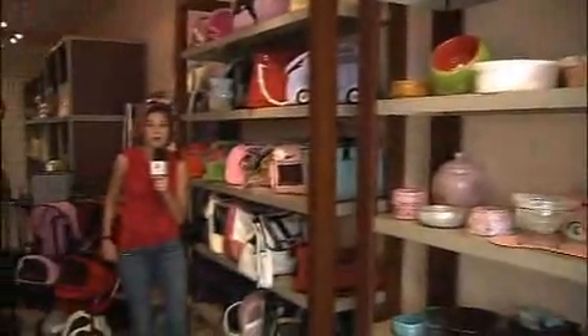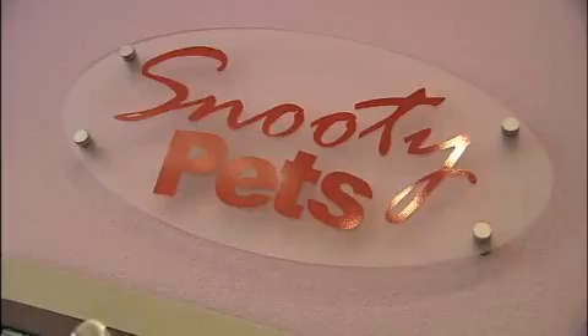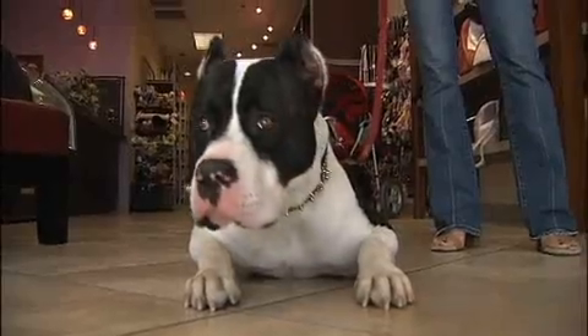Here in Las Vegas, if you and your pet are high rollers — or you just want to look like you are — you've got to check out the Snooty Pet. It's a high-end pet boutique full of all kinds of accessories, even deluxe spa treatments. You ready for a spa treatment, Bruno?